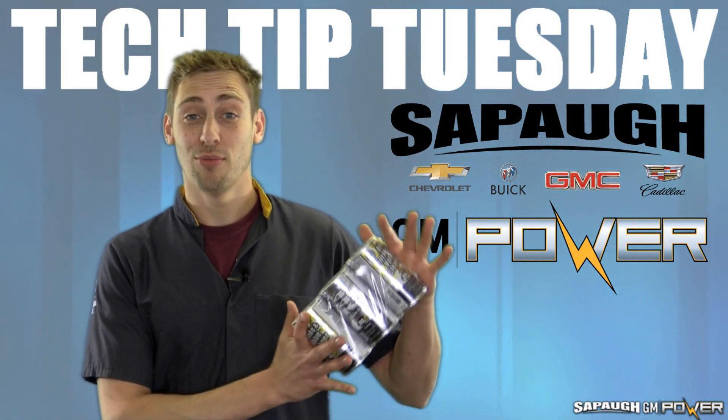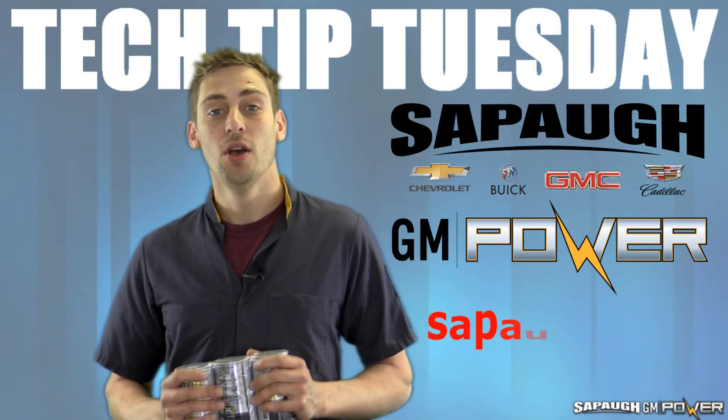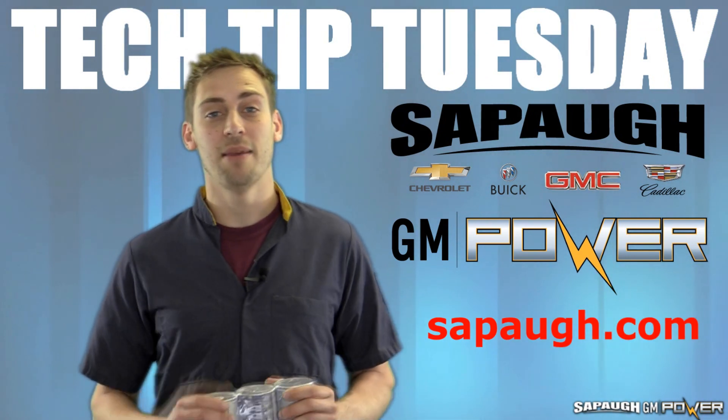If you have any questions or want to schedule an appointment for a GDI service, you can call us at 636-931-0055, or you can always make a service appointment online at sapaugh.com.